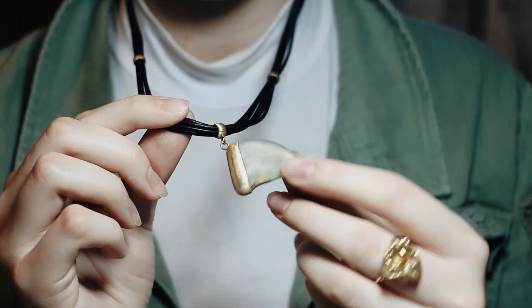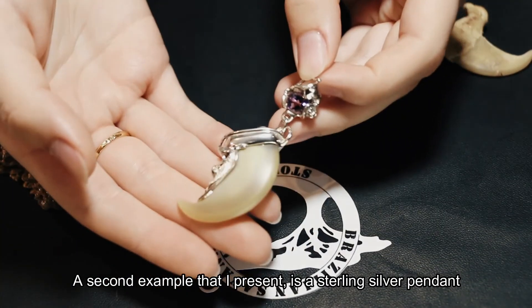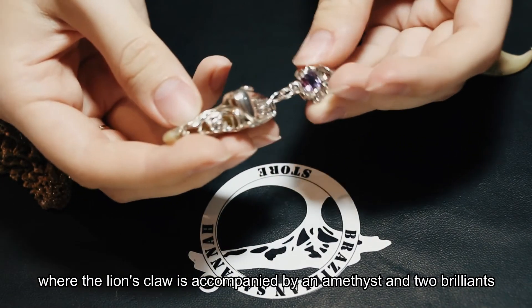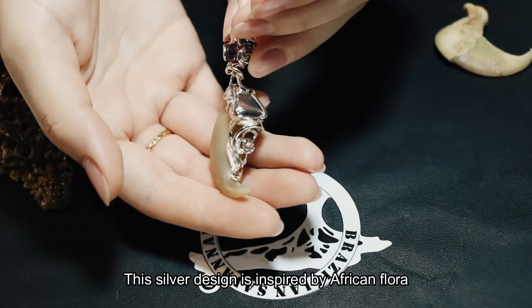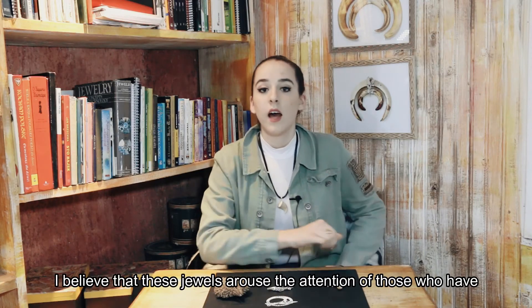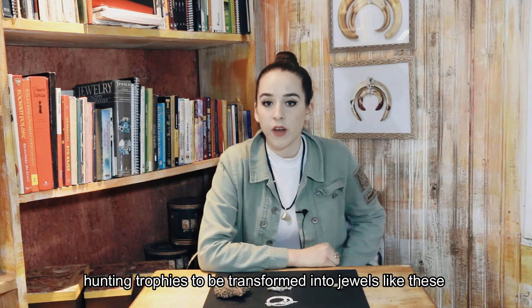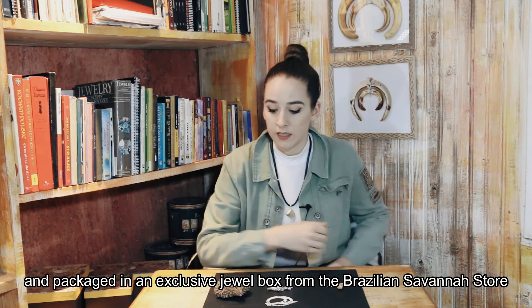It can be worn by men or women. The second example I present is a sterling silver pendant where the lion's claw is accompanied by an amethyst and two brilliants, in a silver design inspired by African flora. I believe that these jewels arouse the intention of those who have hunting trophies to have them transformed into pieces like this.